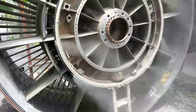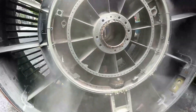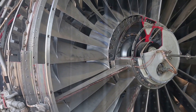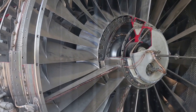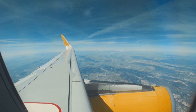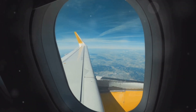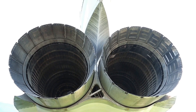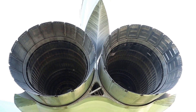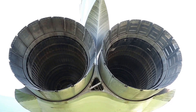Have you ever looked up at a jet plane soaring through the sky and wondered what makes that incredible machine fly? What kind of technology allows it to defy gravity and transport hundreds of passengers across continents in just a few hours? The answer lies in a marvel of engineering known as the jet engine. Jet engines are the powerful hearts of most modern aircraft, enabling us to travel vast distances at incredible speeds, revolutionizing air travel. These engines work on a principle of physics called jet propulsion, producing thrust by pushing out a high-speed jet of exhaust gas.